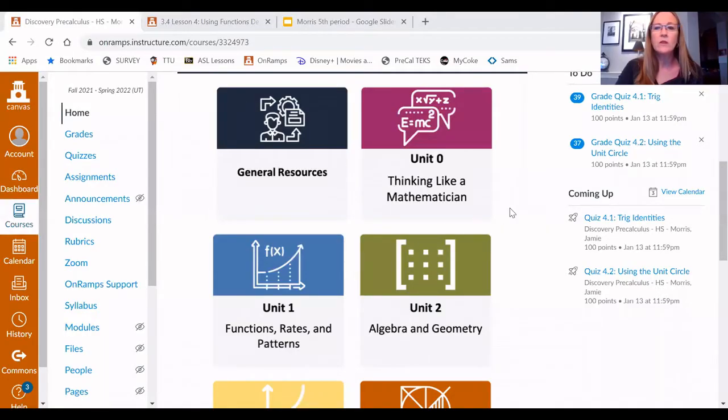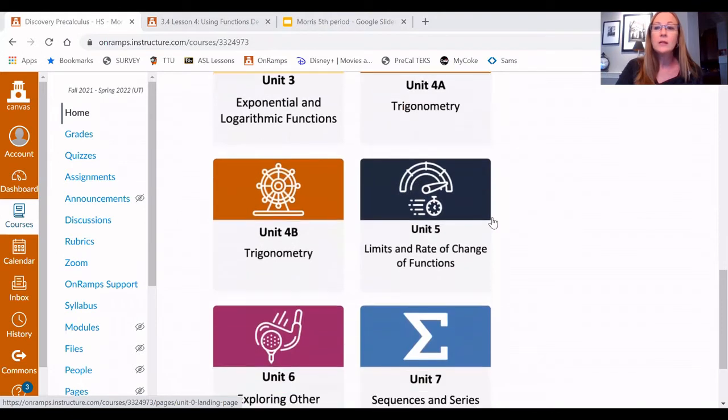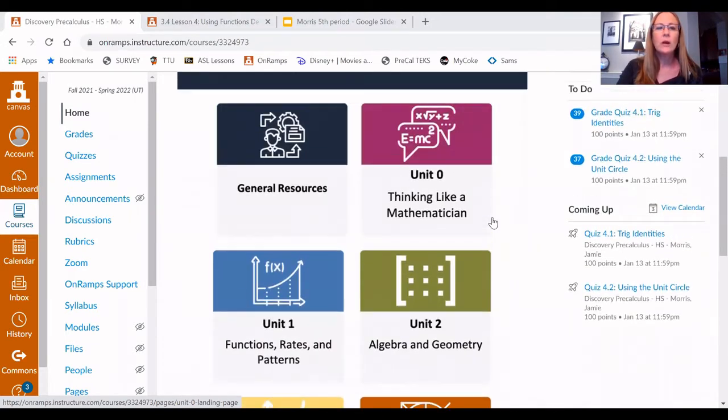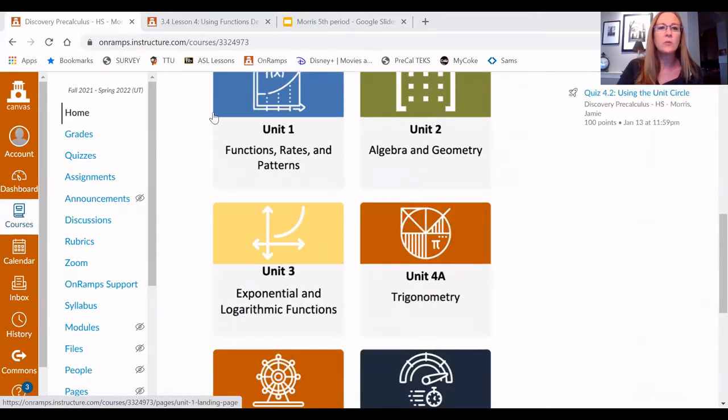I wanted to take a minute to show you what our website looks like. We use a website called Canvas — it's very similar to Schoology, just a little bit different. For each of the different classes it'll look just a little bit different, but you can see where they have it set up in units. We have small tests along the way, and then each unit has a big test that will affect your grade at both the high school and the college level.